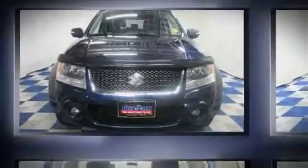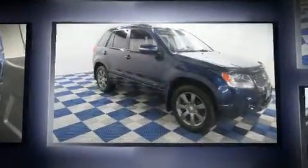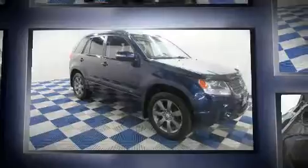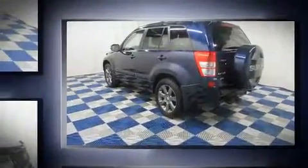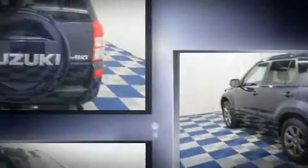Discerning drivers will appreciate the 2011 Suzuki Grand Vitara. Under the hood, you'll find a four-cylinder engine with more than 150 horsepower. And for added security, Dynamic Stability Control supplements the drivetrain. Four-wheel drive allows you to go places you've only imagined.